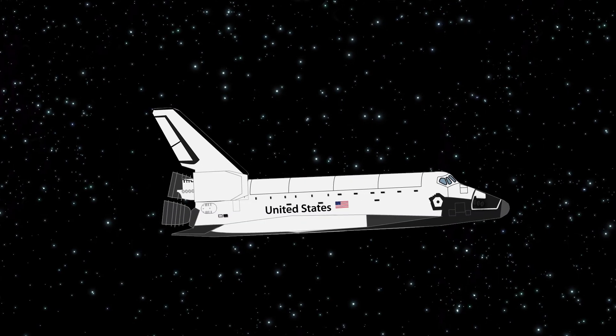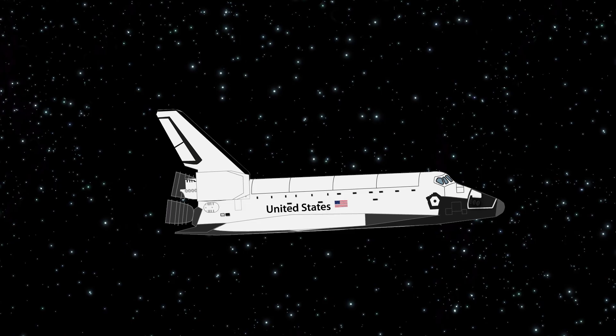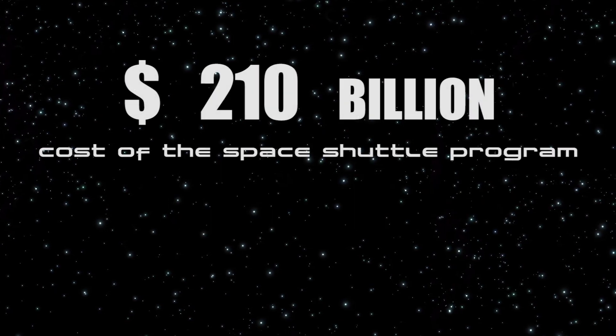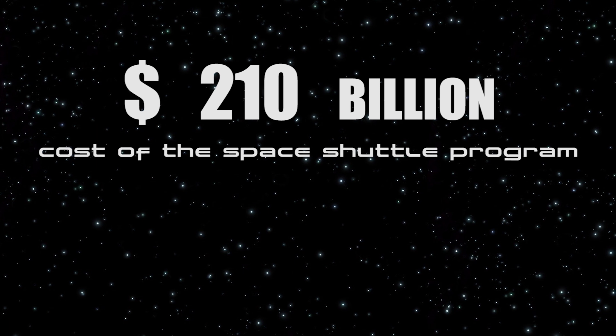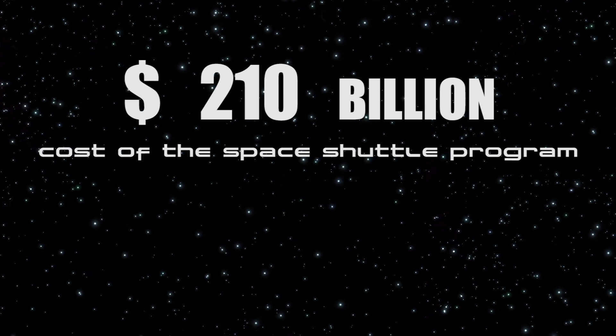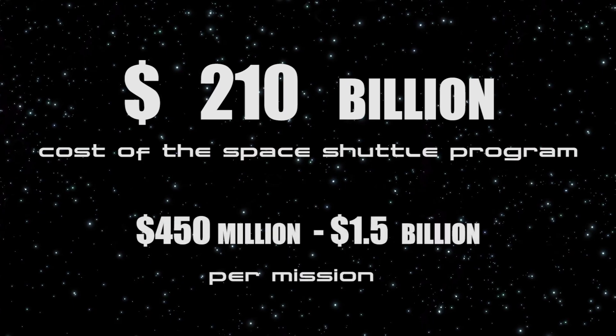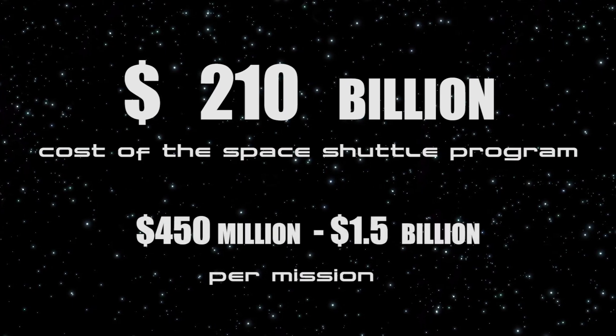After 135 missions, the space shuttle's last mission would be in 2011. The cost of the space shuttle program as of its retirement is 210 billion U.S. dollars, while each launch cost around 450 million dollars to 1.5 billion dollars per mission.